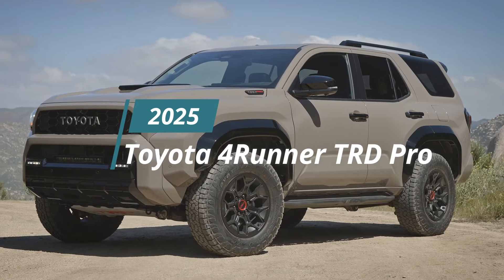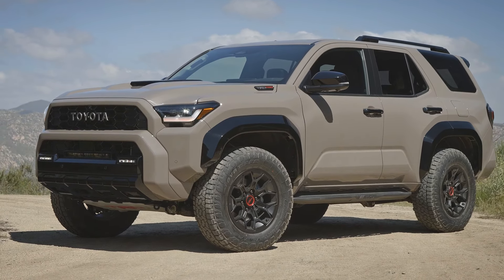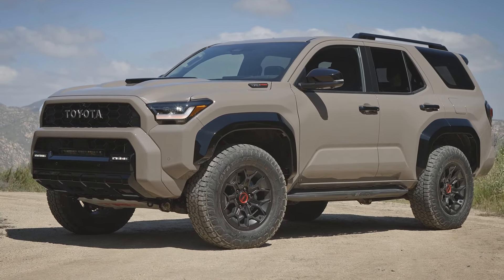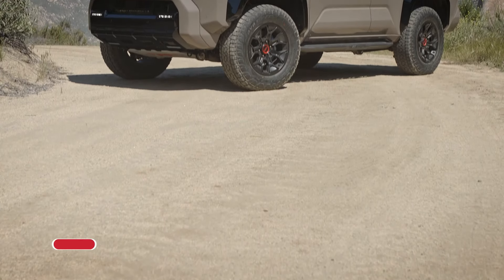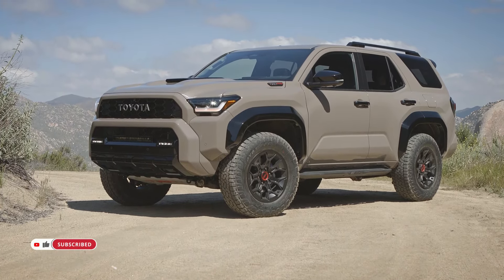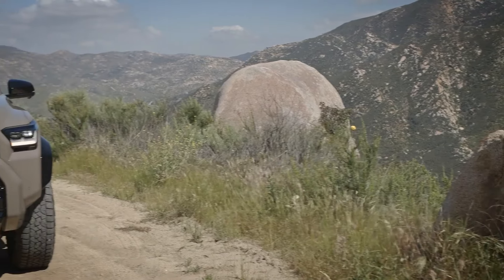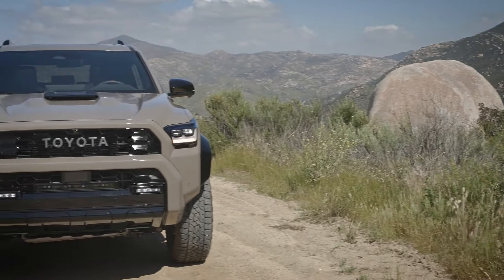The 2025 Toyota 4Runner TRD Pro stands as the epitome of off-road excellence, embodying the spirit of adventure and rugged capability that defines the TRD Pro lineup. With a heritage rooted in conquering the toughest terrains, this latest iteration of the TRD Pro promises to elevate the off-road experience to new heights.